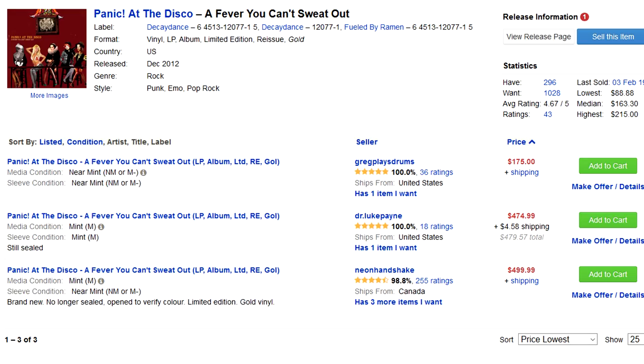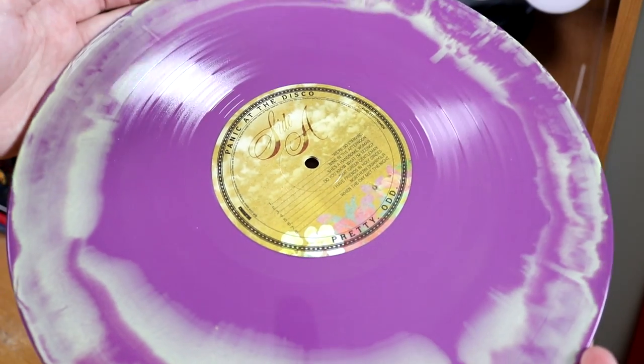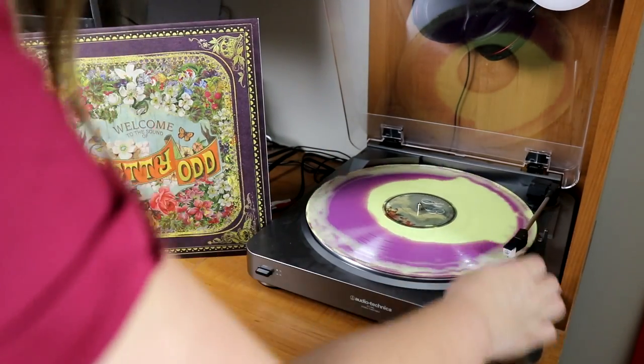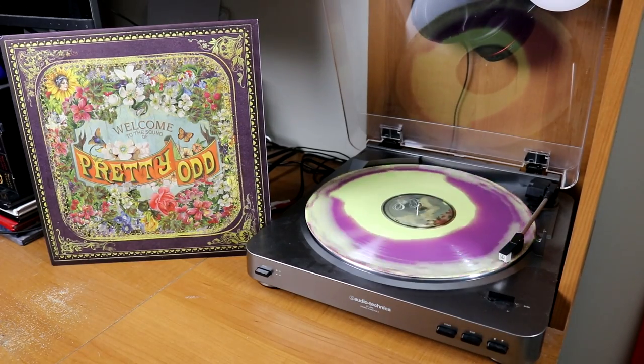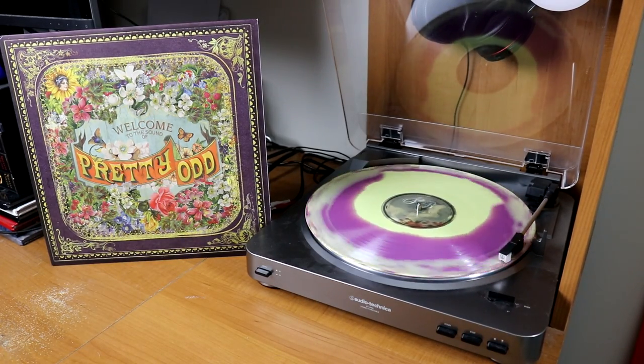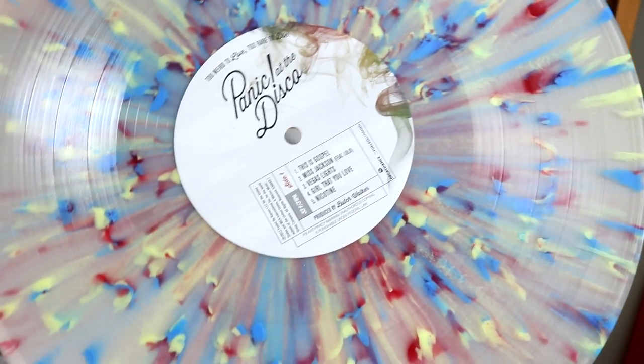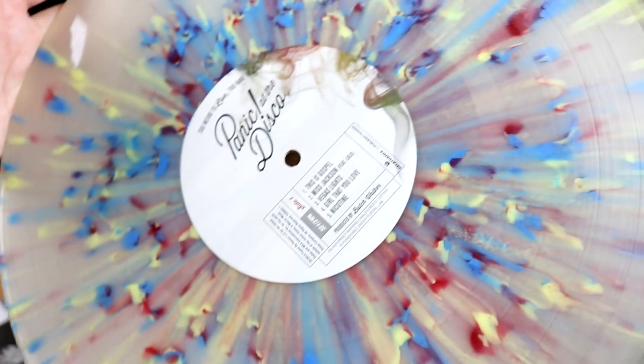One of my friends dropped it on the pavement and cracked it, and now I'm stuck with this black copy. Not that there's anything wrong with that, but I used to have a gold one that now goes for $200 on Discogs. It's all made up for though, because I have Pretty Odd on a purple Easter mixed with white — it just looks like springtime. I also have Vices and Virtues and then a candy-colored splatter edition of Too Weird to Live, Too Rare to Die.